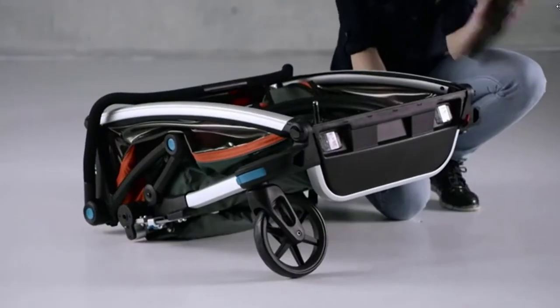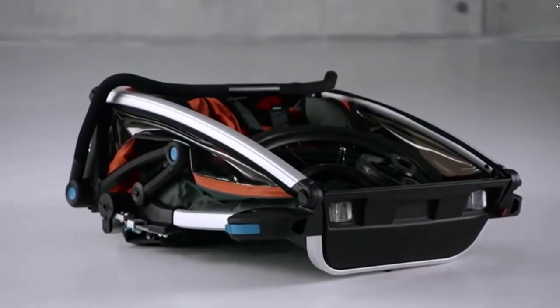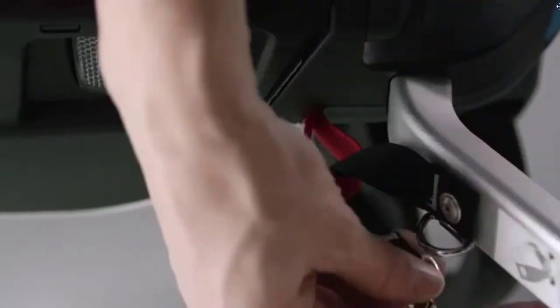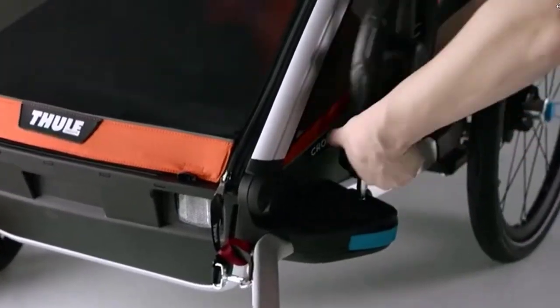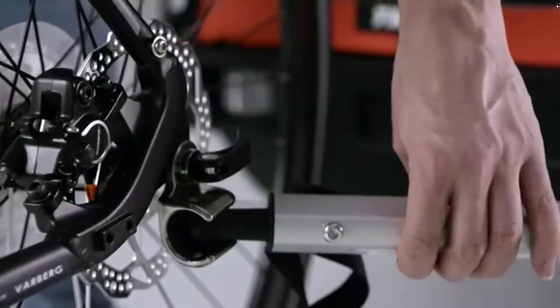Adjustable suspension, a comfortable seat, and ventilation vents for circulation provide a comfortable ride for your child on any outing and in any climate. The oversized wheels easily glide over any terrain, and the unique compact fold makes this bicycle trailer easy to transport and store.